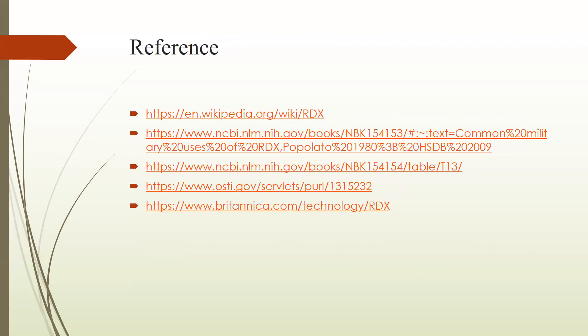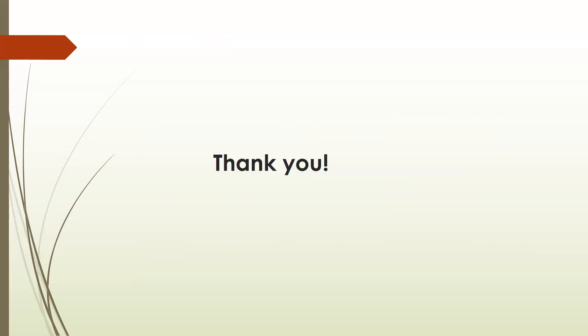This is our topic and here are some references. I hope you understand this well. Thank you so much. Allah Hafiz.